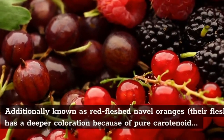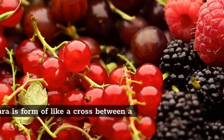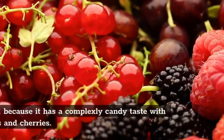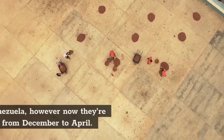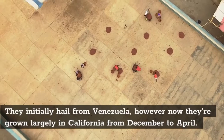Also known as red flesh navel oranges, their flesh has a deeper color due to natural carotenoid pigments. The Karakara is kind of like a cross between a blood orange and a navel orange, with a complexly sweet flavor with hints of berries and cherries. They originally hail from Venezuela, but now are grown mostly in California from December to April.